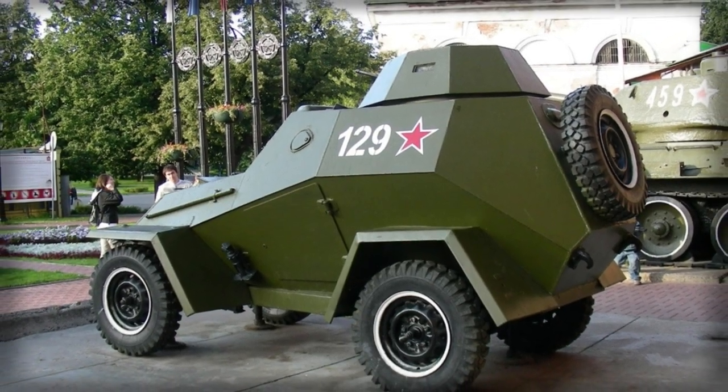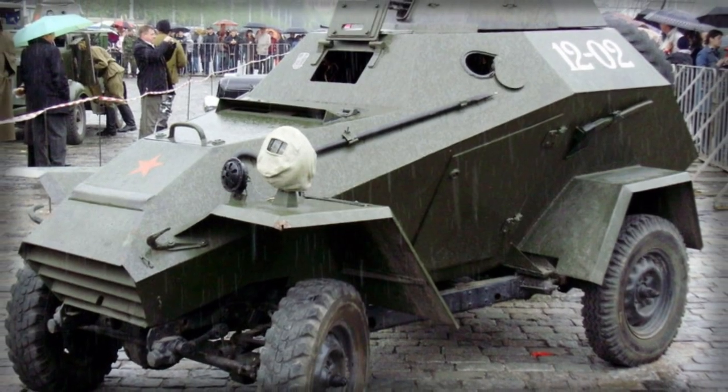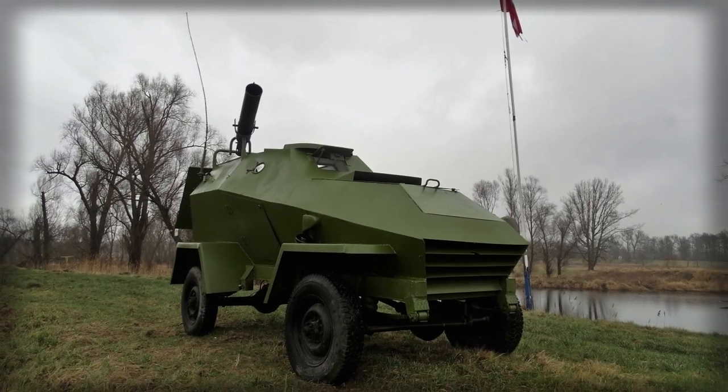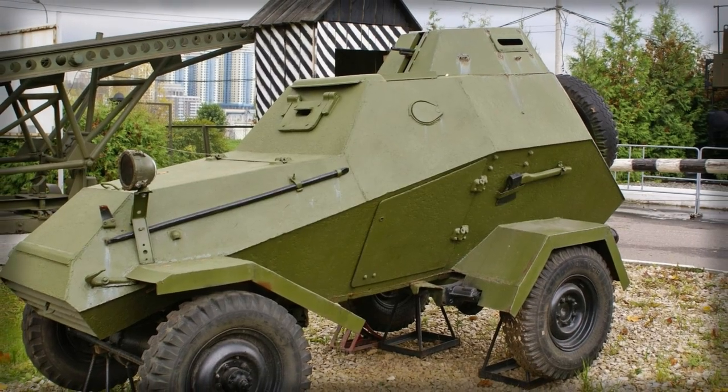From 1942 to 1946, the BA-64 originated from the chassis of the existing GAZ-64, a multi-purpose 4x4 wheeled vehicle acting as the Soviet equivalent to the American Jeep. The Gorky Plant was actually assisted by Ford Motor Company to an extent.